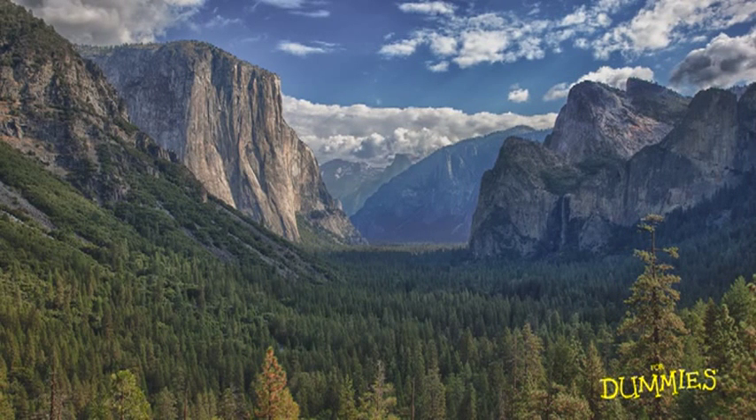This is Tunnel View in Yosemite Valley, one of those iconic vistas that I knew I just had to photograph when I was out in California. My decision was what time of the day to photograph it. To get good light, I needed it either early in the morning or late in the afternoon. Research had told me that in the morning, light would be hitting El Capitan, the big peak on the left.